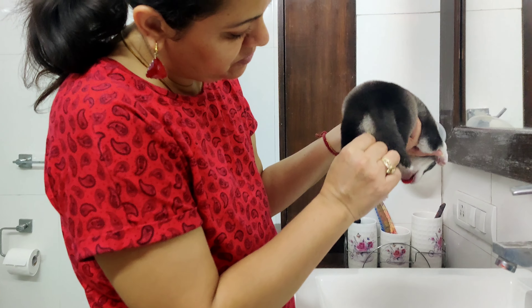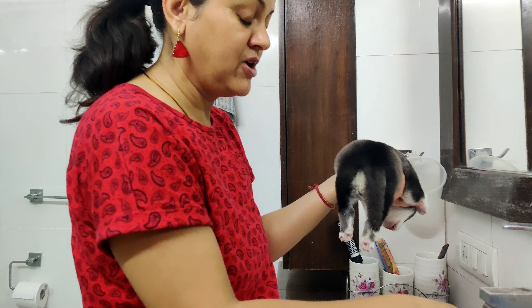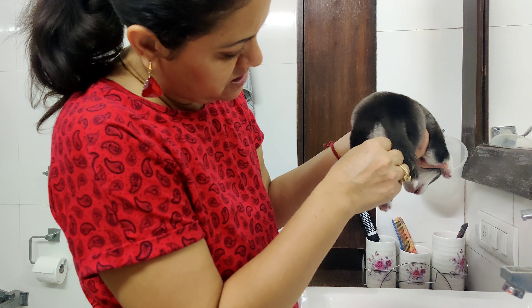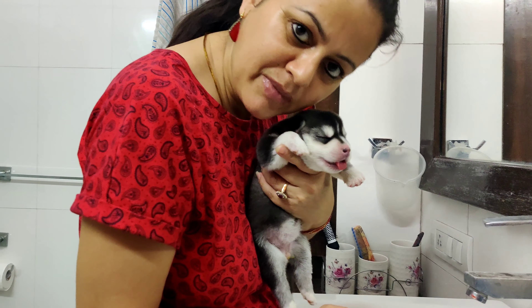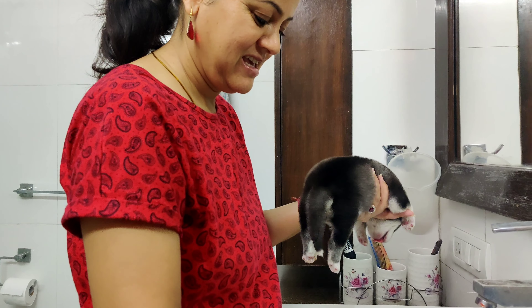Happy baby, happy baby! I'm making sure the water is warm because we want to keep the babies comfortable. Happy baby, happy baby!